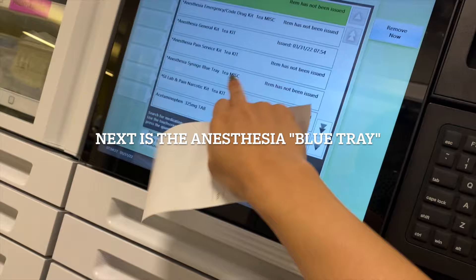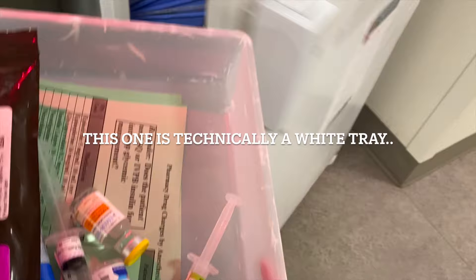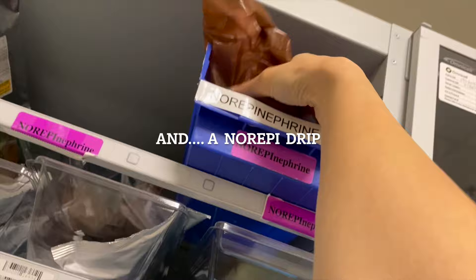Next we grab the anesthesia blue tray. The blue tray has drugs such as phenylephrine, ephedrine, glycopyrrolate, neostigmine, and epinephrine. Because our patients are a lot sicker, I like to have a phenylephrine drip to keep a patient's blood pressure up if they can't maintain it, and a norepinephrine drip for backup in case the phenylephrine is not enough.